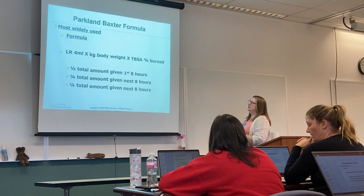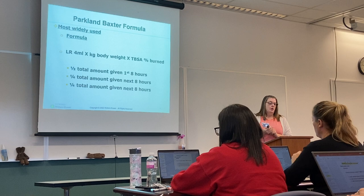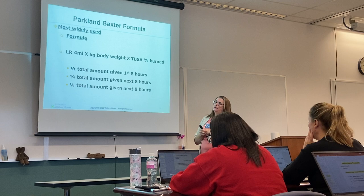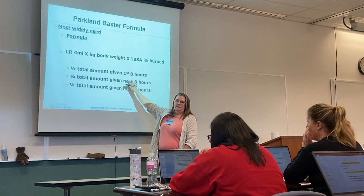One of the formulas we use is the Parkland formula — and yes, you should memorize this. You take lactated Ringer's, 4 mL, times the kilogram body weight, times the total burn surface area percentage. Half of that total amount you give in the first eight hours, a fourth in the next eight hours, and then the last fourth in the final eight hours.